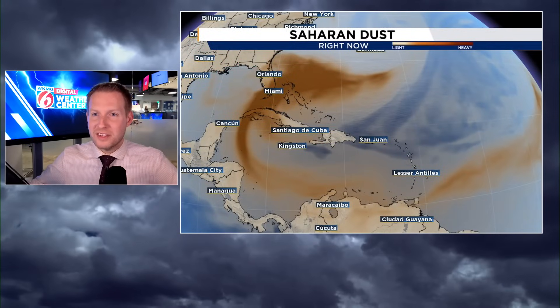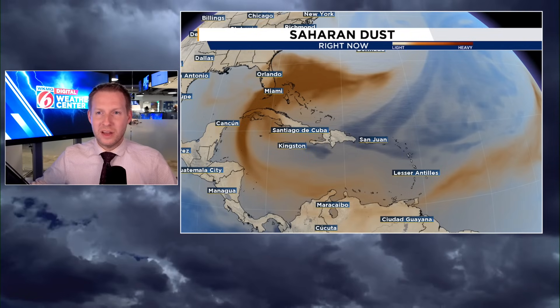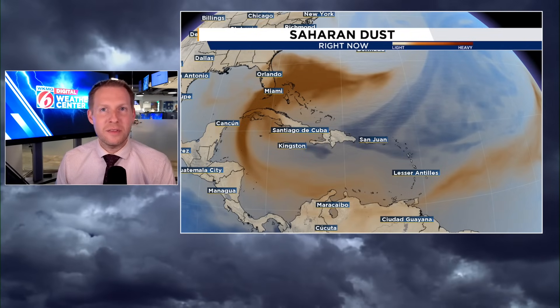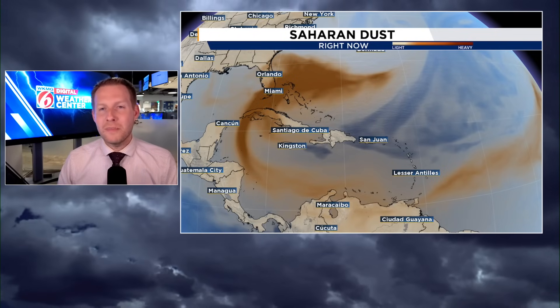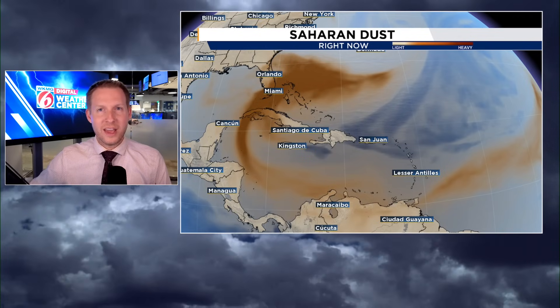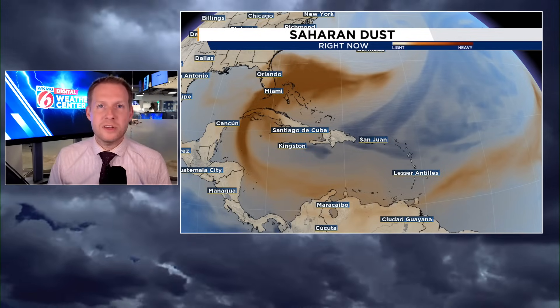We're not only going to track the dust and show you the modeling on that, but also the rain that's coming with it — at least developing alongside this dust. That's what could provide a good chunk of the southeast corner of the U.S. the opportunity for some dirty or muddy rain. Then we'll take a look at that system previously highlighted by the National Hurricane Center, which is now back to a 0% chance for development.